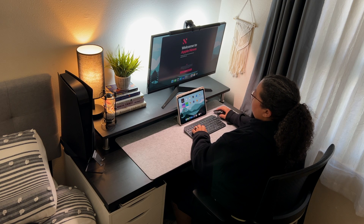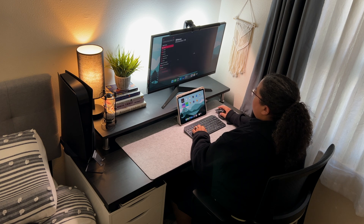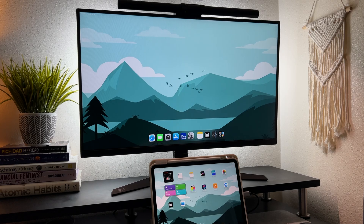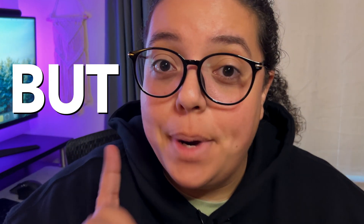I firmly believe that for anyone doing simple multitasking or minimal computing, you can 100% get away with using your iPad as your desk setup paired with a keyboard, mouse, and monitor. However, I don't prefer using my iPad for video editing — the software I use is Final Cut Pro, and I find it more complicated on iPad than the desktop version. A simpler app like CapCut is perfect for iPad users doing any sort of video editing.